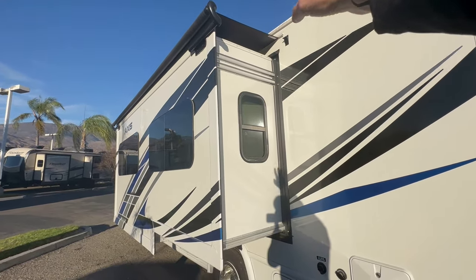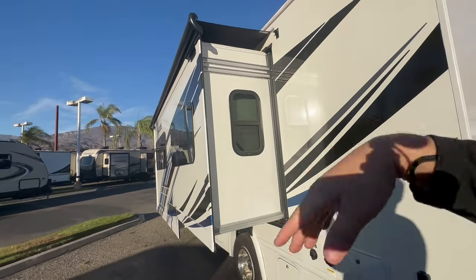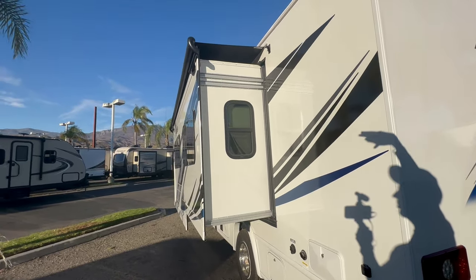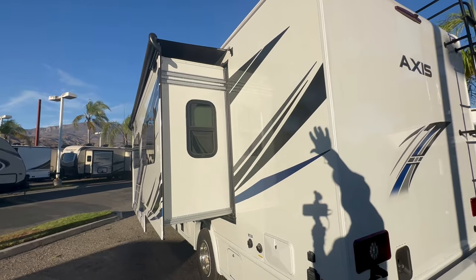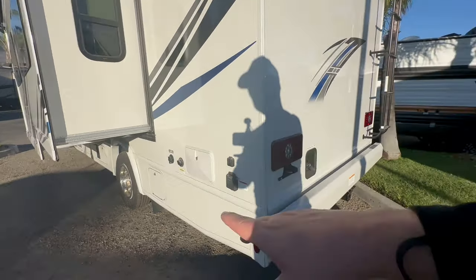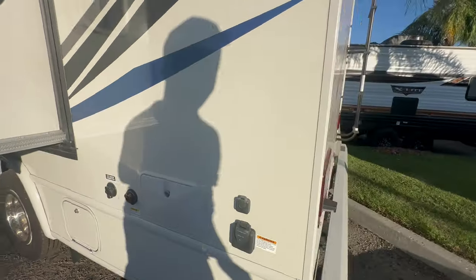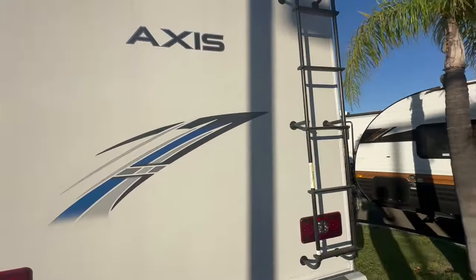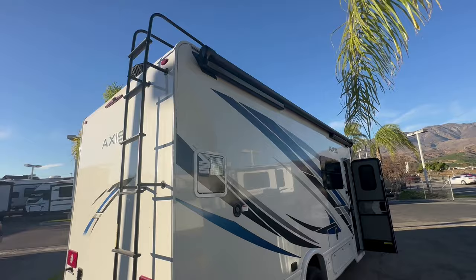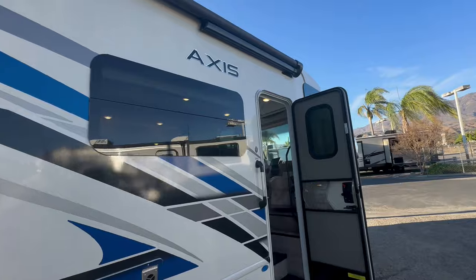This particular one has an awning topper, which I love. I like that it keeps all the dirt, debris, and rain out of the top of the slide — keeps your seals nice. So if it's something you don't have on your motorhome or travel trailer, you might want to invest in it. It does have a big full wall slide, an outside shower, a black tank flush. It is a 30-amp coach, which means it'll have one air conditioner, roof ladder, power awning, six-gallon hot water heater, and frameless windows.